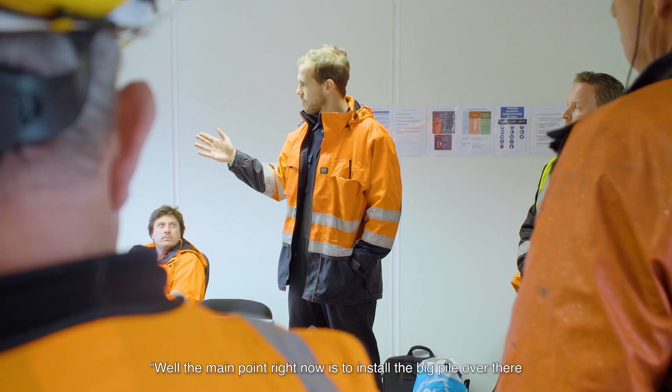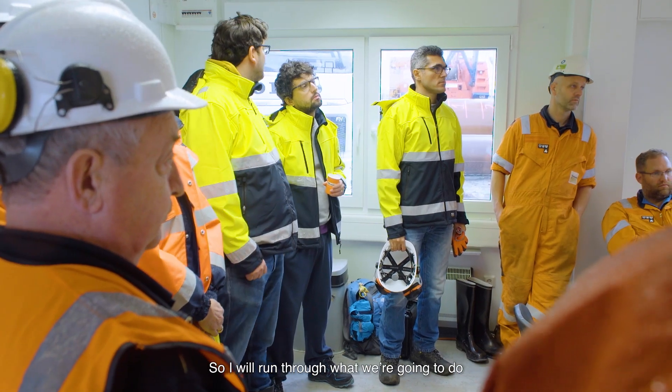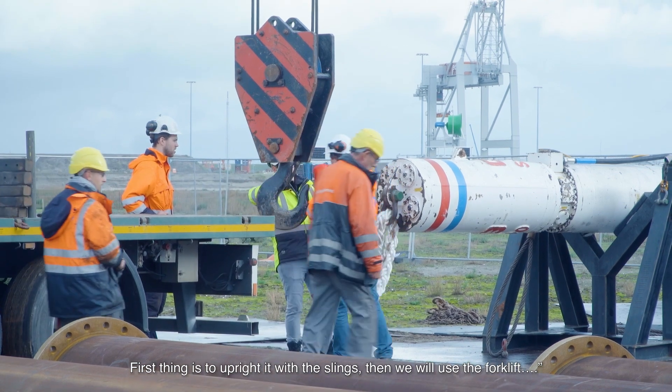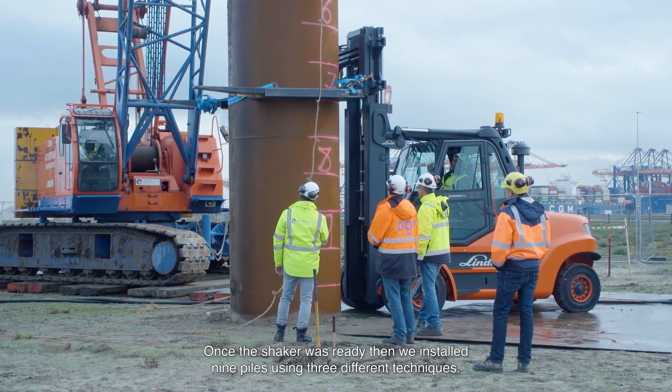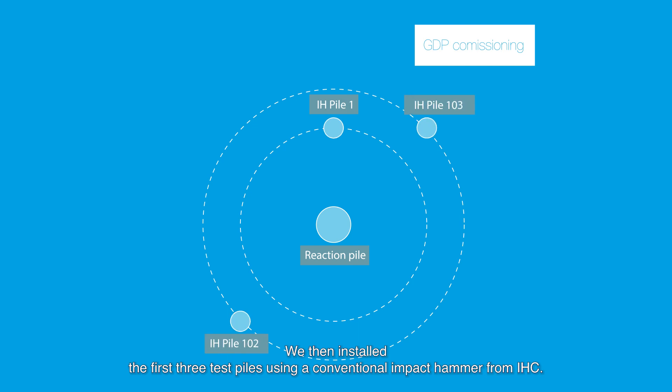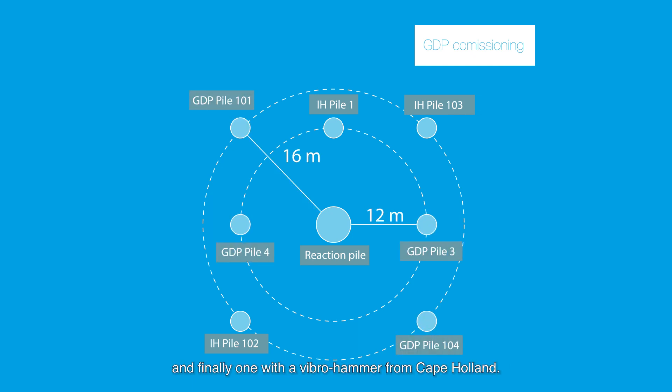The main point right now is to install the big pile. Once the shaker was ready, we installed nine piles using three different techniques. The first was a reaction pile to act as an anchor for the loading test. We then installed three test piles using a conventional impact hammer from IHC, four test piles using the GDP shaker, and finally one with a Vibro hammer from Cape Holland. The intention is to compare these installation methods and the new GDP shaker in terms of installation behavior and lateral loading capacity.